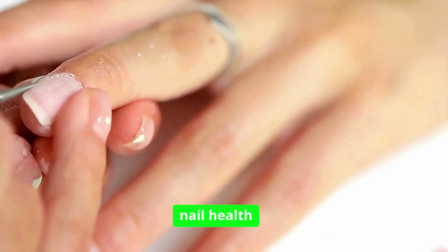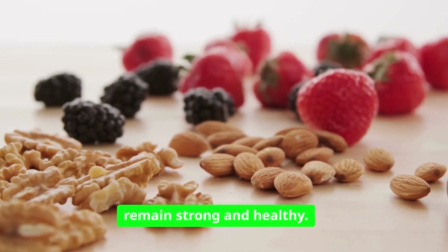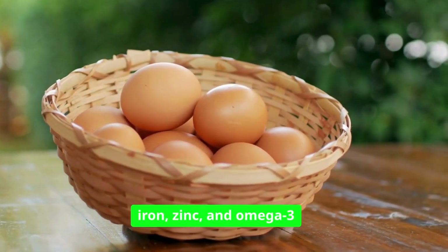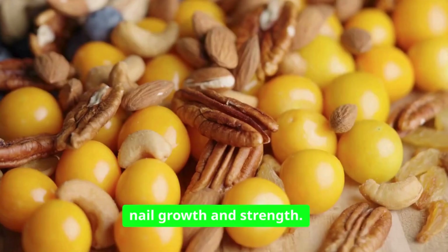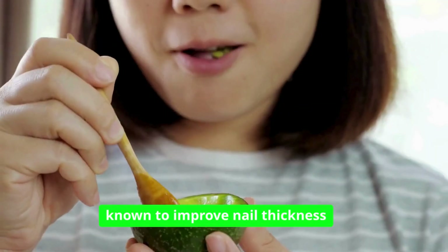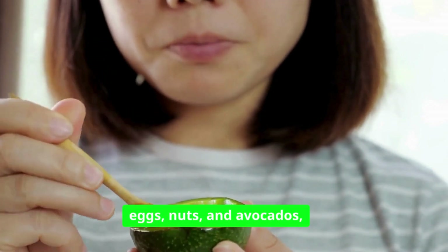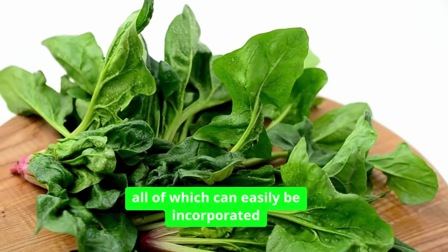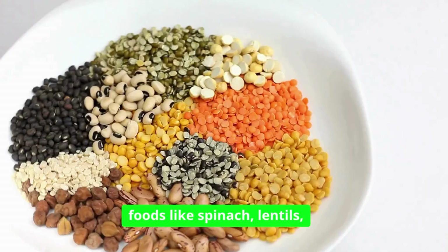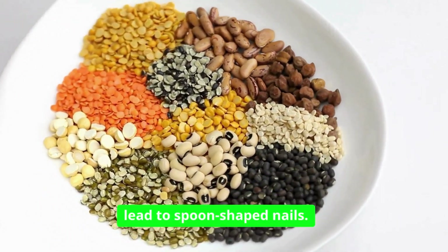The importance of maintaining nail health cannot be overstated. A balanced diet plays a pivotal role in ensuring our nails remain strong and healthy. Nutrients such as biotin, iron, zinc, and omega-3 fatty acids are essential for nail growth and strength. Biotin is known to improve nail thickness and reduce brittleness. Foods rich in biotin include eggs, nuts, and avocados, all of which can easily be incorporated into a daily diet. Similarly, iron-rich foods like spinach, lentils, and red meat can help combat deficiencies that lead to spoon-shaped nails.